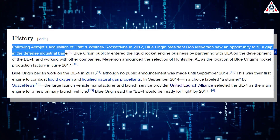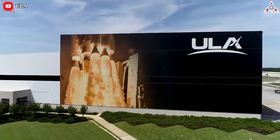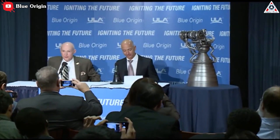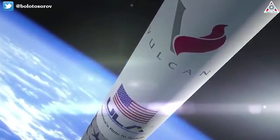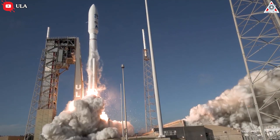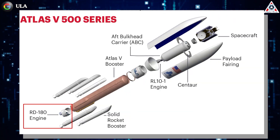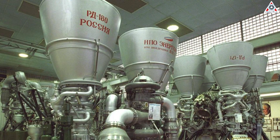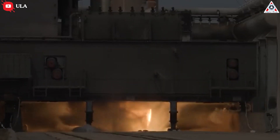Blue Origin began developing the engine in 2012 for its own purposes, but in 2014, the rocket company United Launch Alliance came to them about a replacement engine for its next-generation rocket, Vulcan. The company, which launches the majority of U.S. military payloads with its Atlas V rocket, needed to move on from its use of the Russian RD-180 engine as the national security community was no longer comfortable buying from Russia during a time of rising tensions. The RD-180 is a very high-performance engine operating at extreme temperature and pressure.